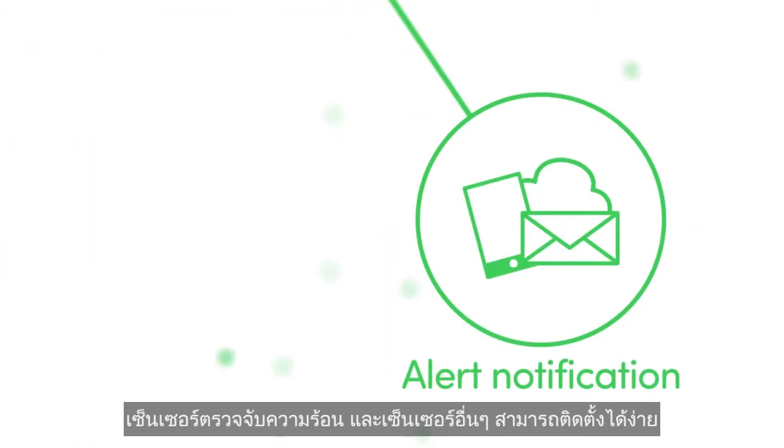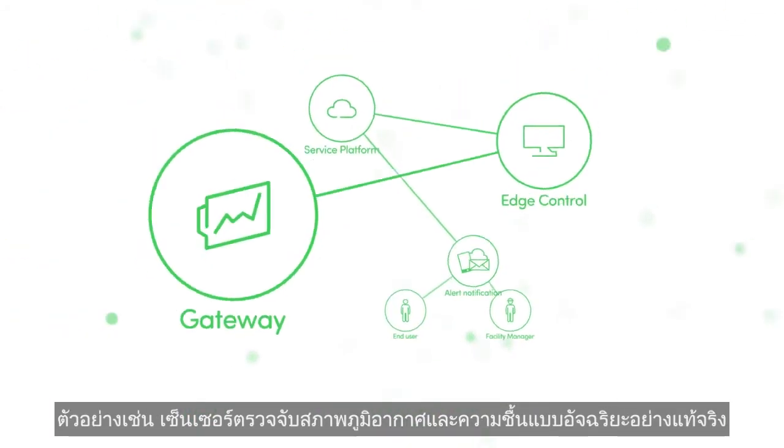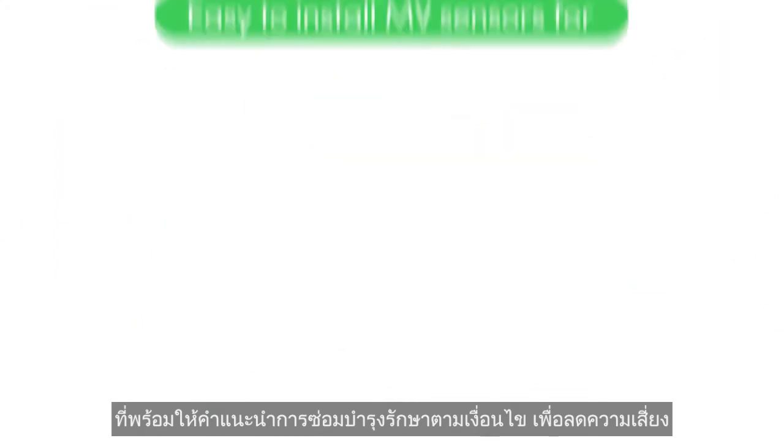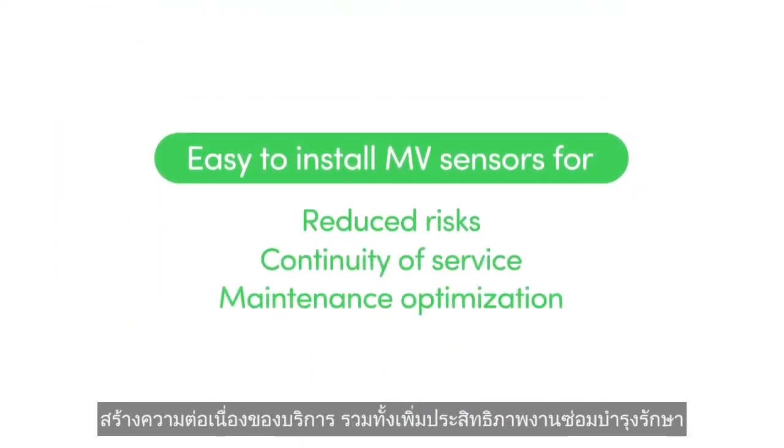This and other easy-to-install sensors such as climate and humidity sensors enable a truly intelligent, condition-based maintenance approach for reduced risks, continuity of service, and maintenance optimization.